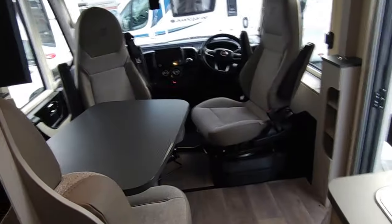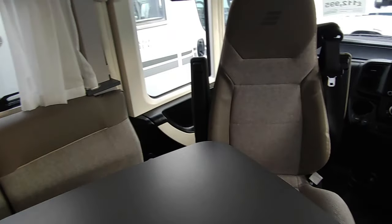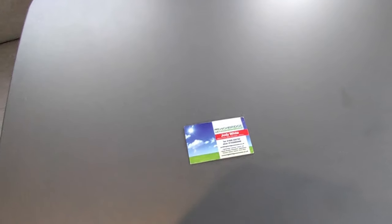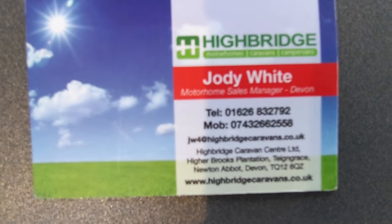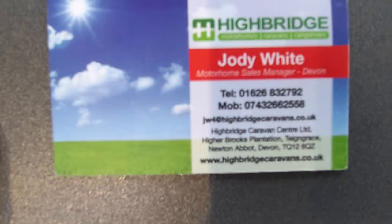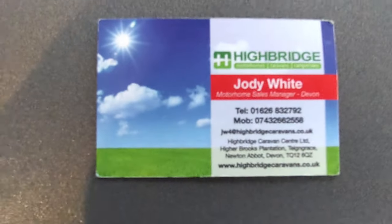So, saving over £10,000 on new price, with loads of juicy extras including some I didn't even realise it had. Full cab lining around the front, three and a half tonnes, and it's shorter than the sort of crafter panel vans everybody's going for these days. Give us a call on 01626 832792 or mobile 07432 662558. Check us at highbridgecaravans.co.uk. Come and see us at Newton Abbot, Devon — we've got a branch in Somerset near Bristol as well. Ask about this wonderful Hymer Exis i474. Thank you very much, goodbye!